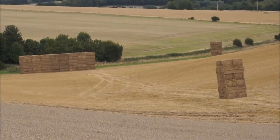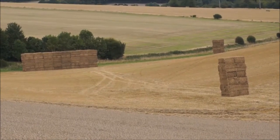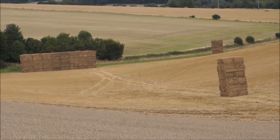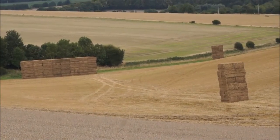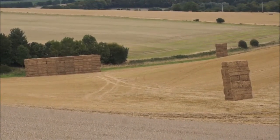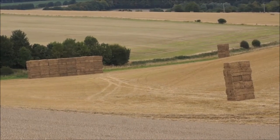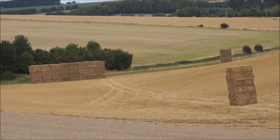Putting the straw into bales means it is nice and easy to handle and it gets put into stacks like that. I was hoping to get a shot of a telehandler stacking bales but I haven't been able to this harvest and we are very nearly finished. We use a contractor to bale, stack and move the straw and it looks like they just haven't got a telehandler out here today.